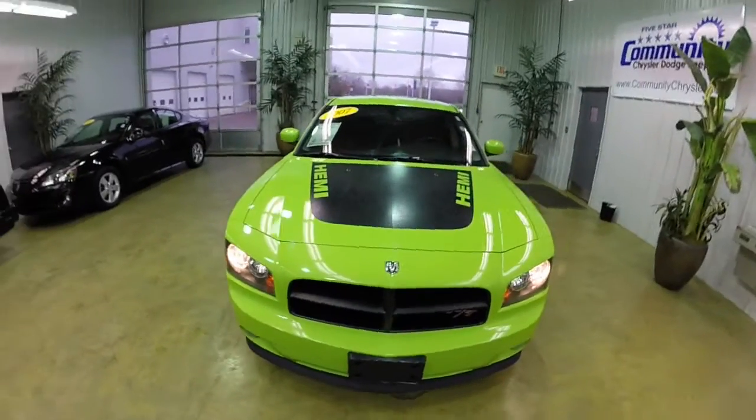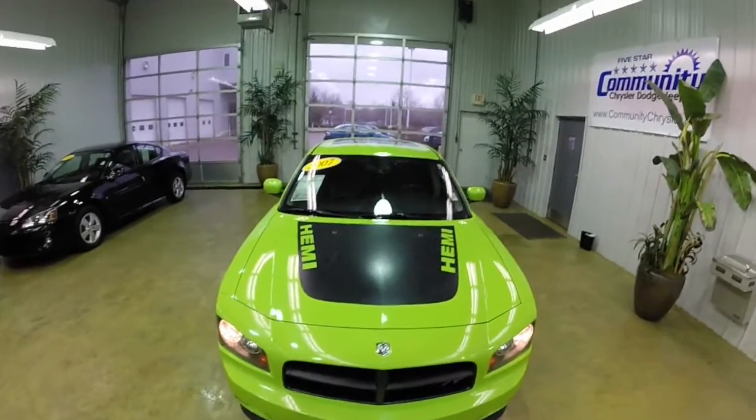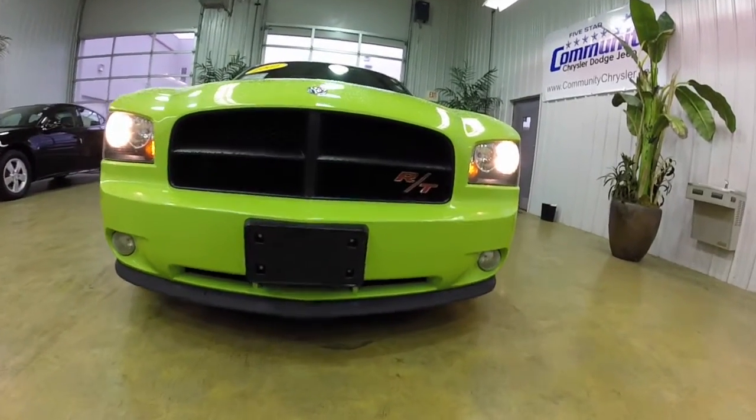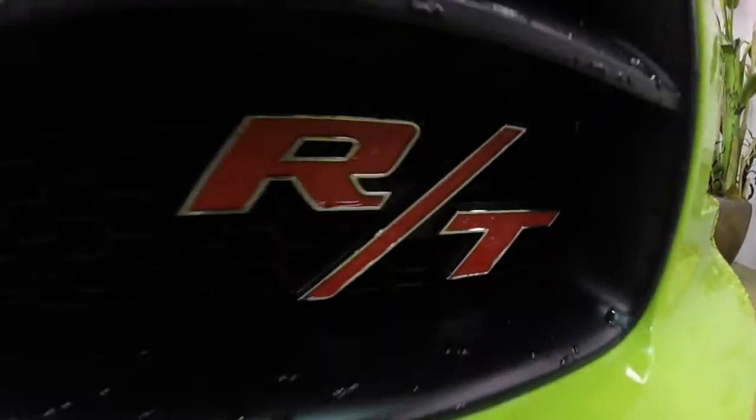This does conclude our quick walk around of this 2007 Dodge Charger Daytona RT. If you have any questions or would like to see this vehicle, please contact our showroom. One of our friendly sales staff will be more than happy to answer any questions you may have.